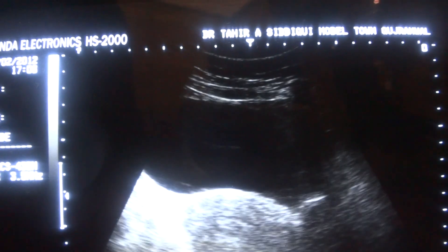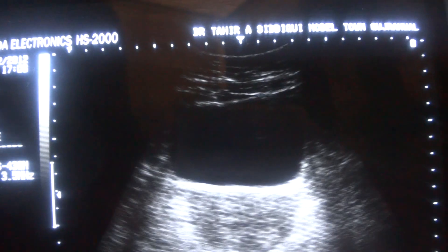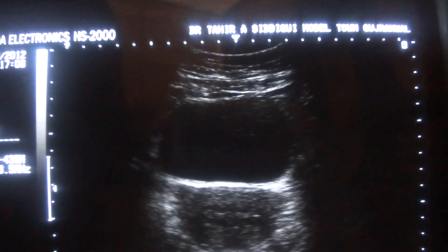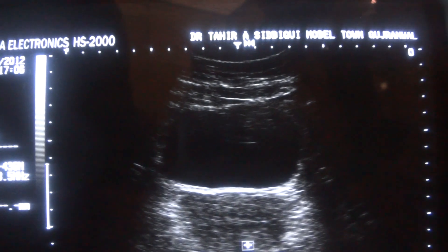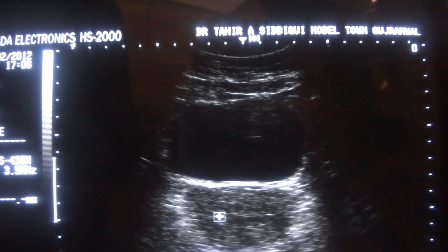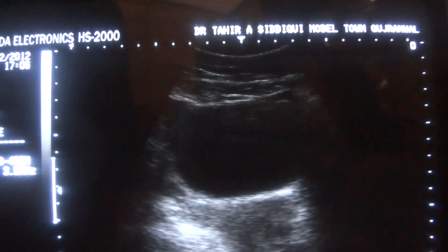This is the longitudinal view. Here you can see the uterus. The central echogenic line is the endometrial canal. The uterus is normal.